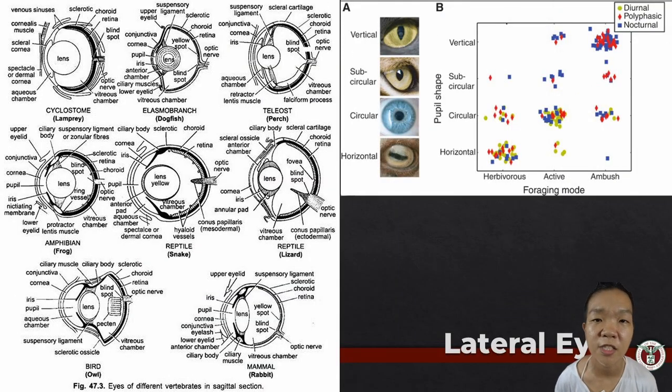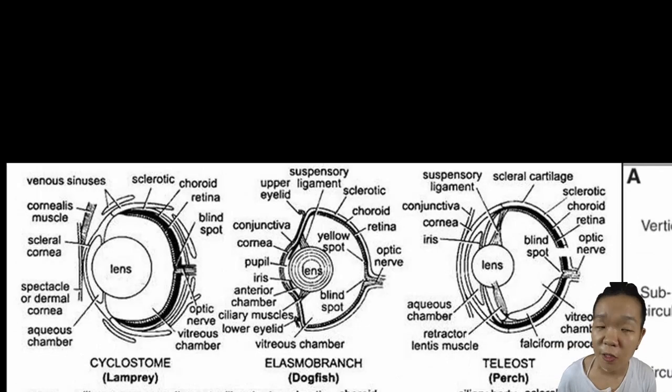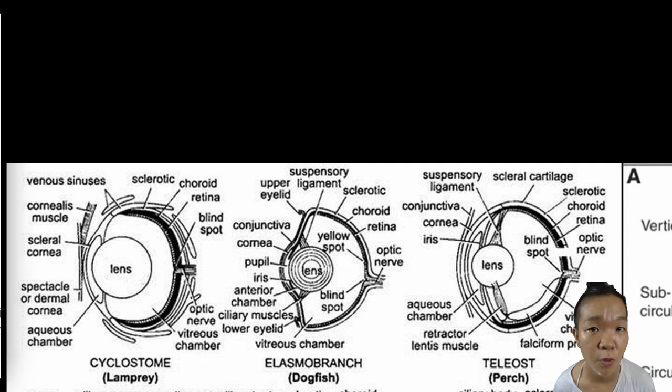The transparent avascular continuation of the sclera is the cornea. In terrestrial vertebrates, the cornea is mainly responsible for focusing light into the eye because of the drastic difference in how light bends in air versus water. In fishes, the cornea and the surrounding water have nearly equal refractive indices, so the lens is the structure mainly used for focusing.